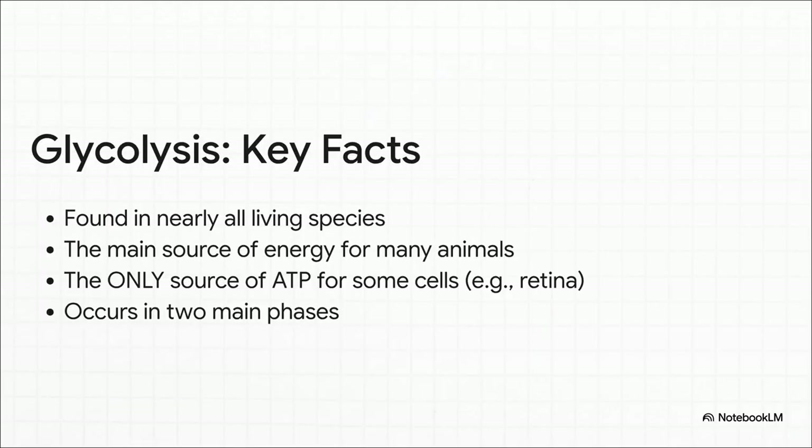Here's what's truly mind-blowing about this whole thing: it's how universal it is. Glycolysis isn't just a human thing. We're talking nearly every living organism on the planet, from the tiniest bacteria all the way up to us. And for some of our super-specialized cells, like the ones in your retina, glycolysis is the only way they can make their energy — their sole source for that all-important energy currency, ATP.